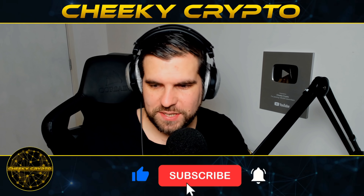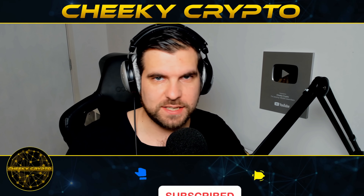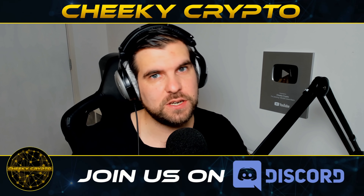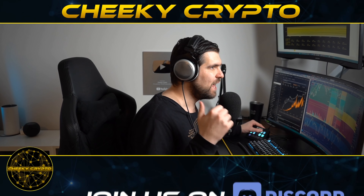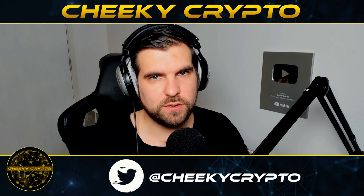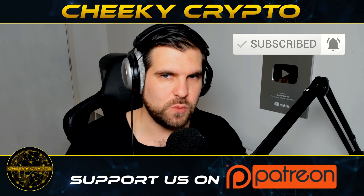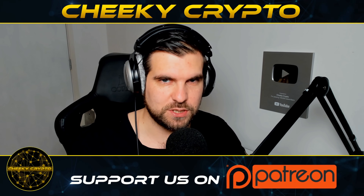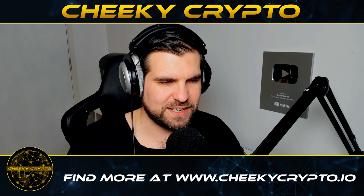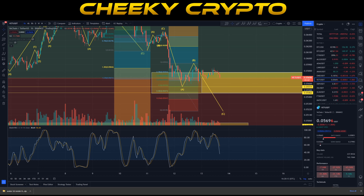Hi and welcome back to Cheeky Crypto. Today we're going to be diving down into the charts to take a look at VeChain to see what's been going on most recently with the price action of VET. If you find this video useful and informative, hit the like button. If you're new to the channel, subscribe, tap the bell, and select all notifications to stay up to date with all our videos here at Cheeky Crypto. Let's jump in and get right into the charts.